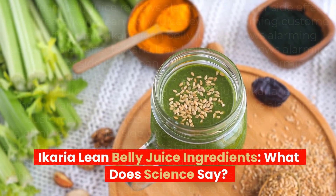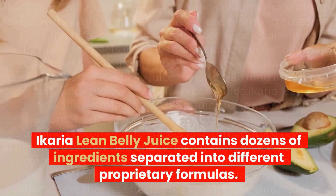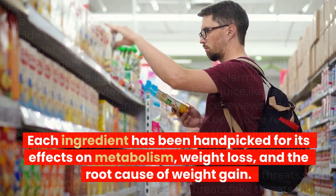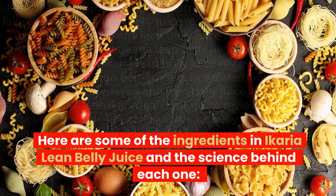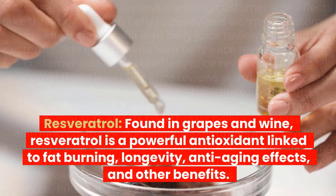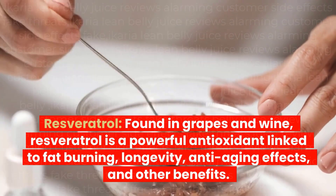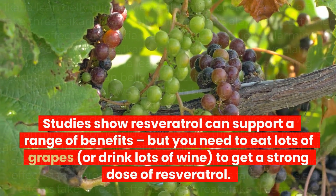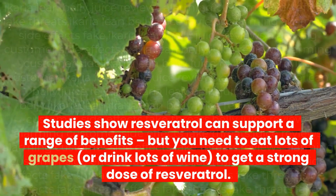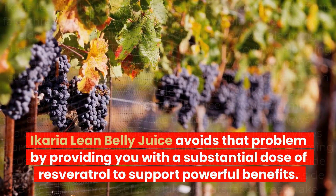Ikaria Lean Belly Juice contains dozens of ingredients separated into different proprietary formulas. Each ingredient has been hand-picked for its effects on metabolism, weight loss, and the root cause of weight gain. Resveratrol, found in grapes and wine, is a powerful antioxidant linked to fat burning, longevity, anti-aging effects, and other benefits. Studies show resveratrol can support a range of benefits, but you need to eat lots of grapes or drink lots of wine to get a strong dose. Ikaria Lean Belly Juice avoids that problem by providing a substantial dose of resveratrol.